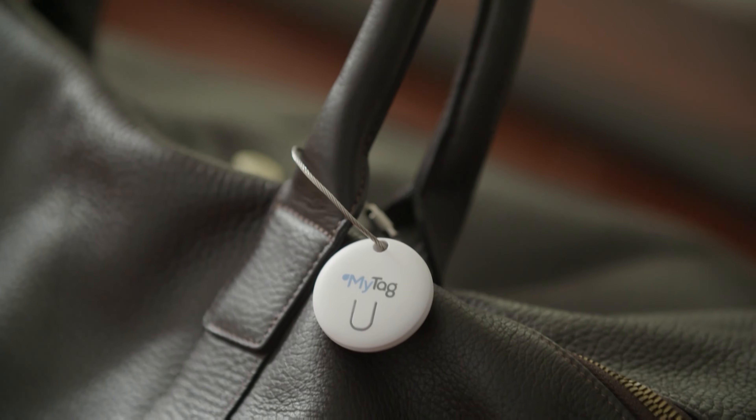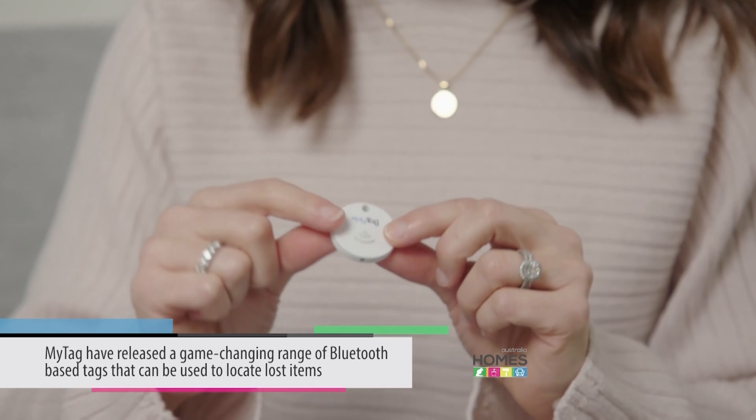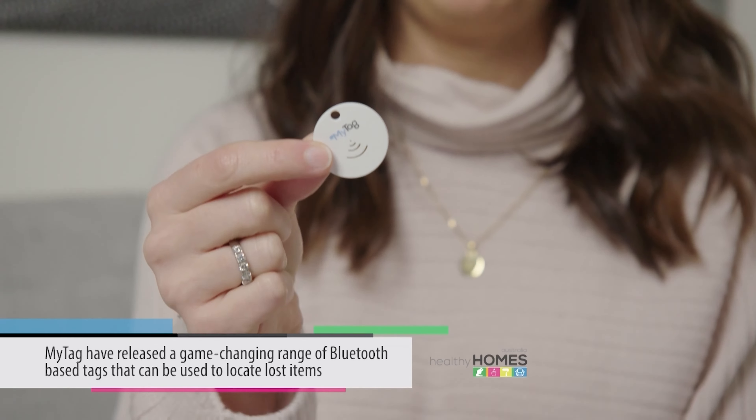This is the MyTag range of Bluetooth tags. Already got one out of the box just here. This little cutie can be put on just about anything that you're prone to losing — think maybe remote control, mobile phone, keys, wallet, sports bag, husband, you name it.